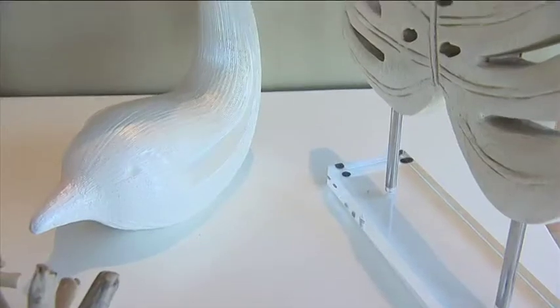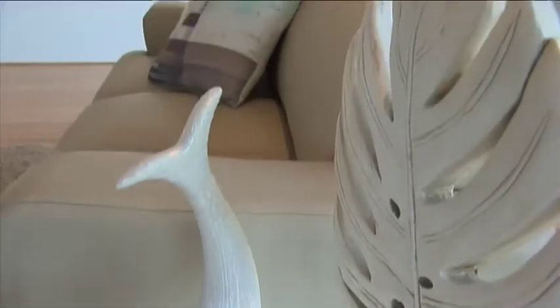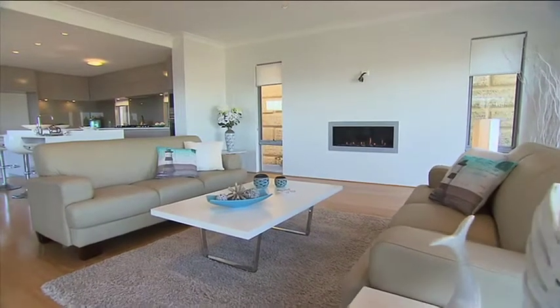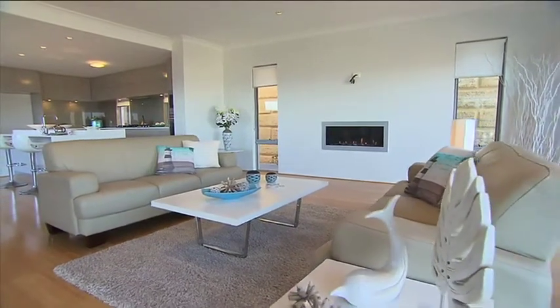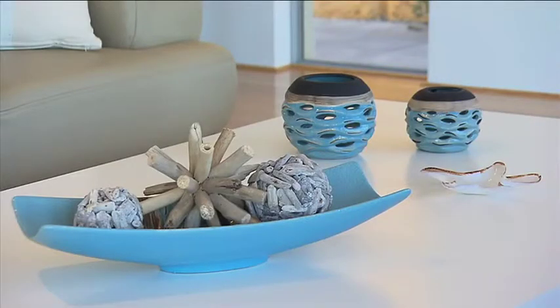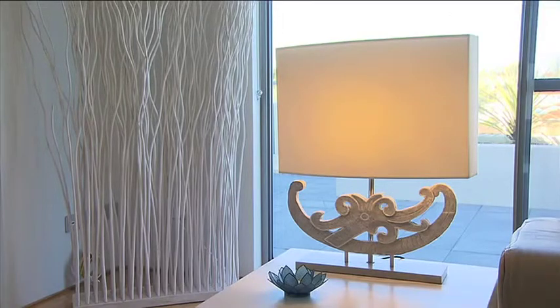We jazz up and come in with the furniture and accessories just to give the place personality and life, and define the different areas so people can understand exactly how to dress up the furniture themselves when they move in. And it definitely helps to sell the house because it puts the personality into it that people need to see.